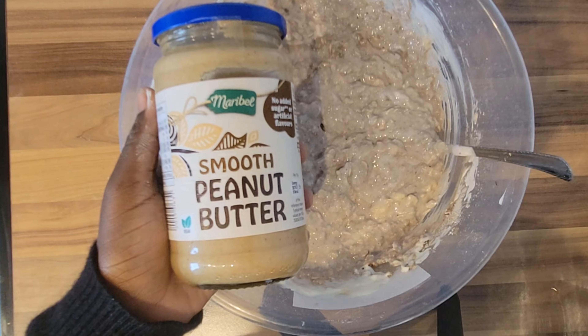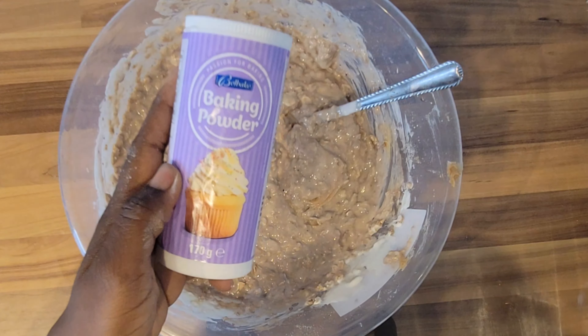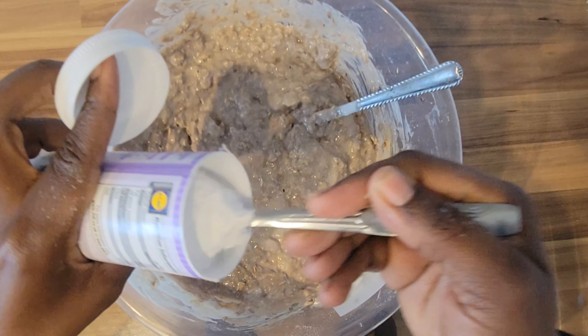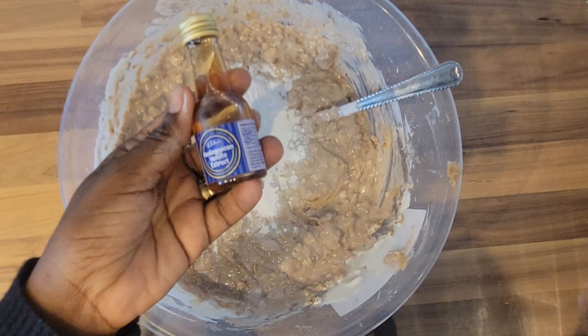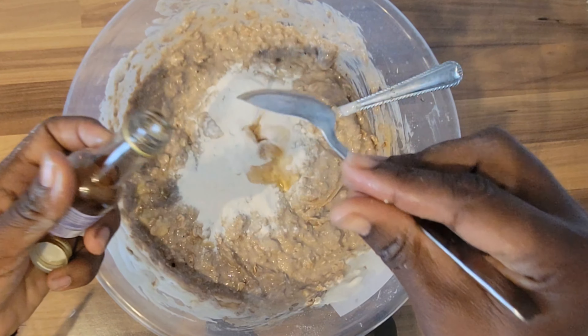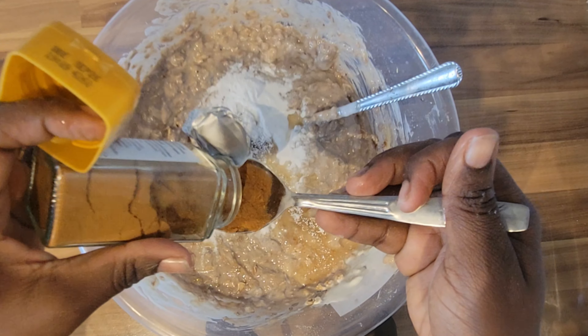Two tablespoons of peanut butter, one tablespoon of protein powder, one tablespoon of vanilla extract, and one tablespoon of brown cinnamon.